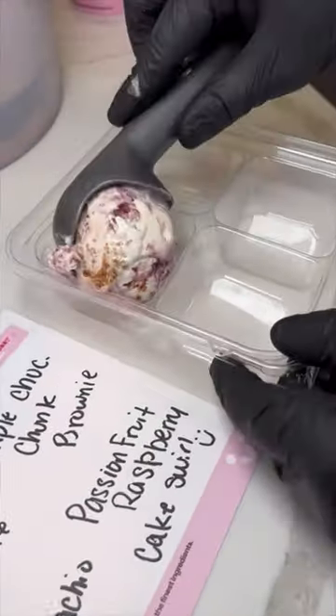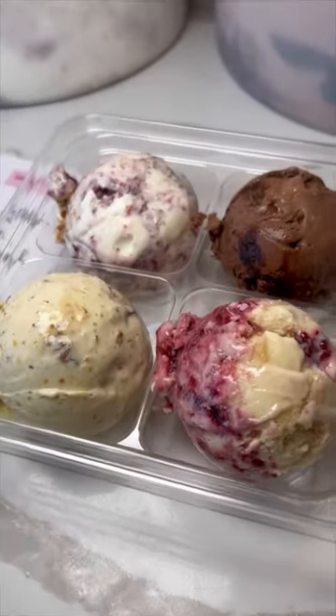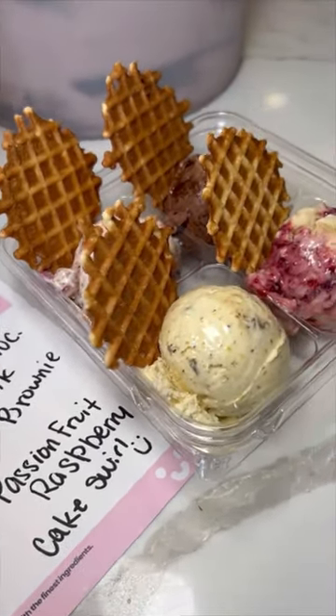They just launched something I've never seen anywhere before, and it's totally brilliant. This is a $14 ice cream flight — you pick four flavors, you get four scoops with a waffle cone chip, so you can try all the things.